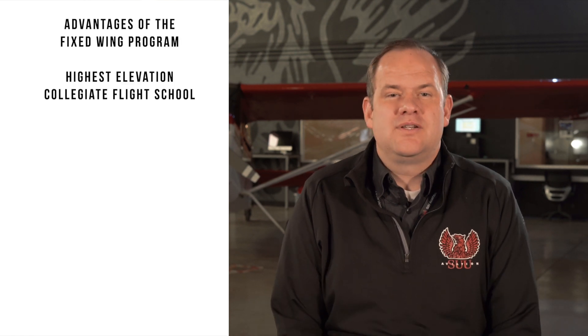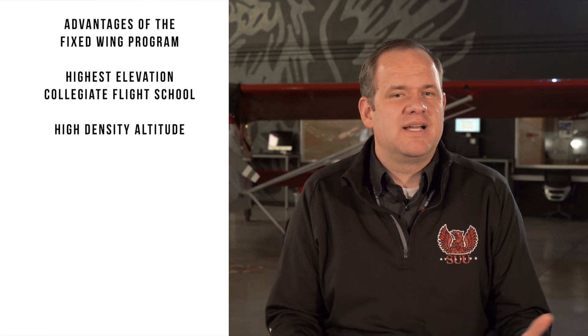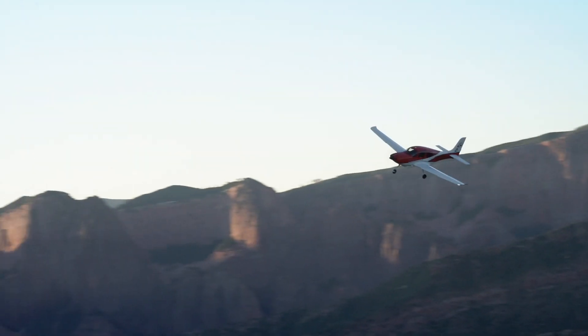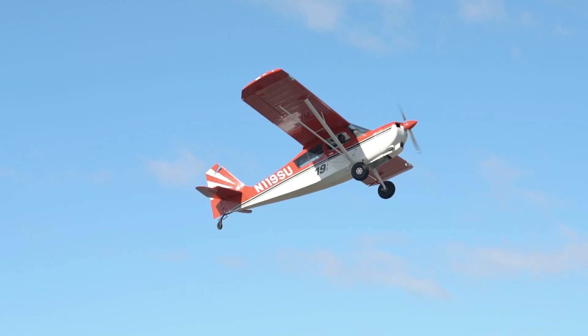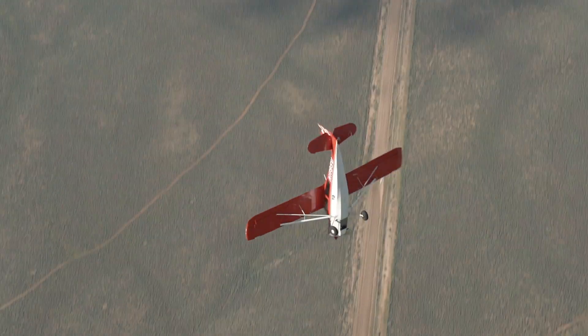Now let's talk about the advantages of our fixed-wing program here at SUU. We are the highest elevation collegiate flight school in the nation. We offer high density altitude training year-round. We also offer college degrees. We train in the most advanced aircraft out there — from tailwheel, multi-engine, and high performance airframes. Nobody else does that. We are not the cheapest flight school out there. When most flight schools take you to the commercial checkride, we go far above and beyond. Our goal is to train pilots that are qualified to make aeronautical decision-making, solve problems, and be the best in the industry.